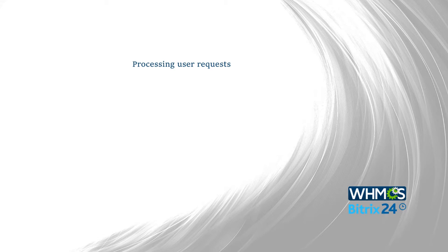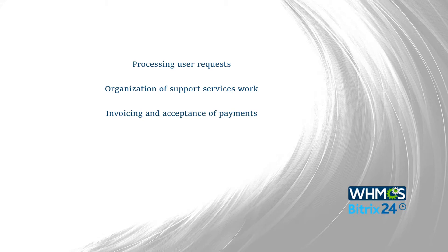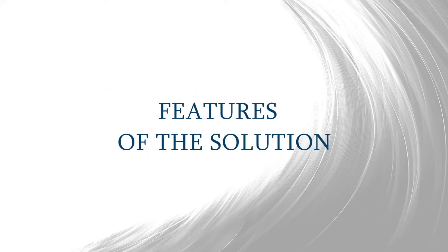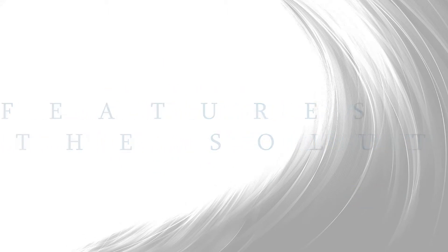Processing user requests, organization of support services work, invoicing and acceptance of payments, easy multifunctional CRM, sales automation, managers workflow organization using tasks and calls. Try and use the possibilities of the solution.